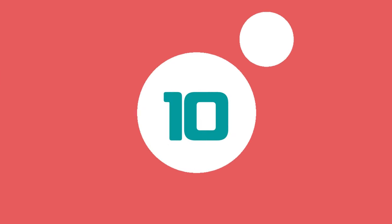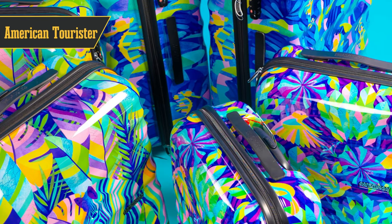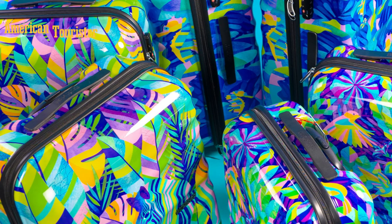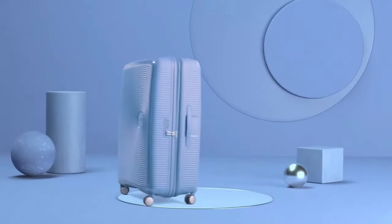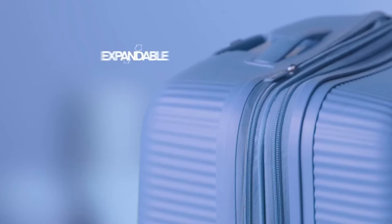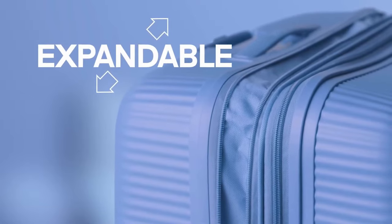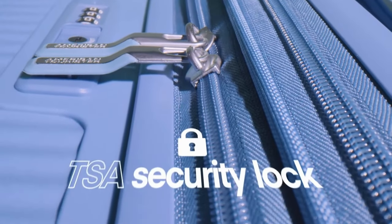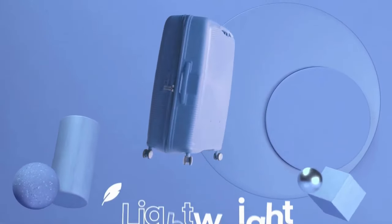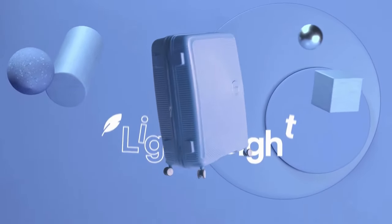Kicking off our list at number 10 is American Tourister. If you're someone who doesn't want to break the bank but still want some quality luggage, this is your go-to. American Tourister offers a wide range of options, from bright colors to fun prints. They even have a Disney collection, so if you're traveling with kids or just a kid at heart, you're sorted. The bags are made of ABS plastic, which is more affordable but a bit more prone to scratches. However, they're surprisingly spacious and offer great value, especially if you're looking to buy a set for the whole family.